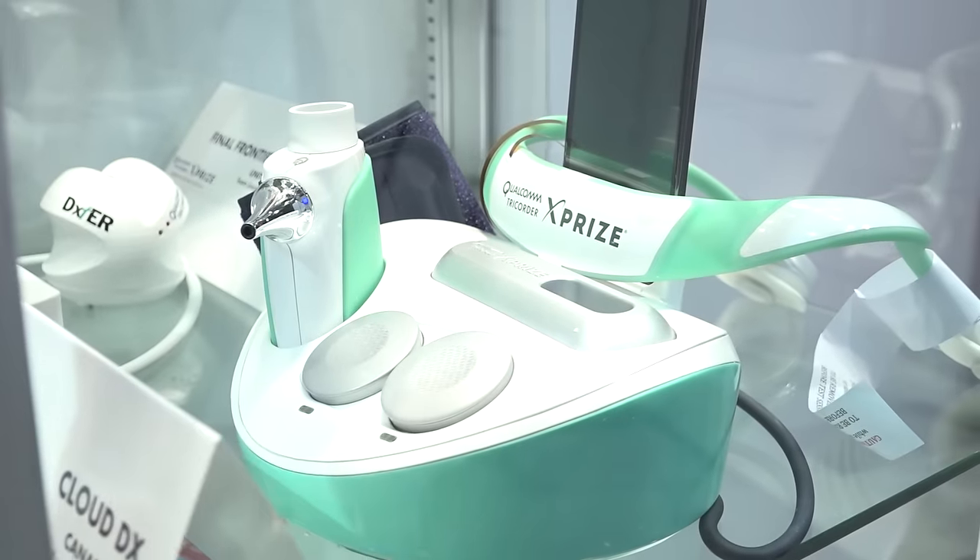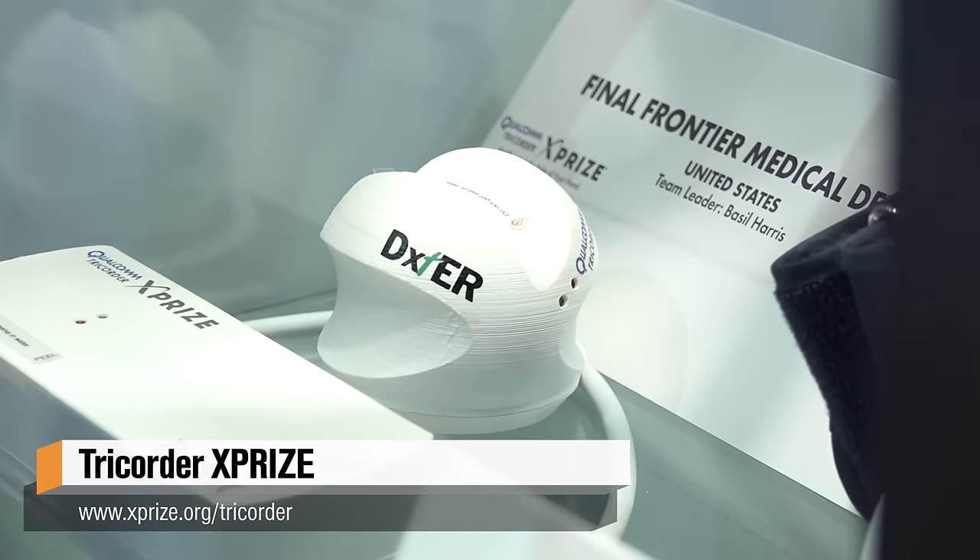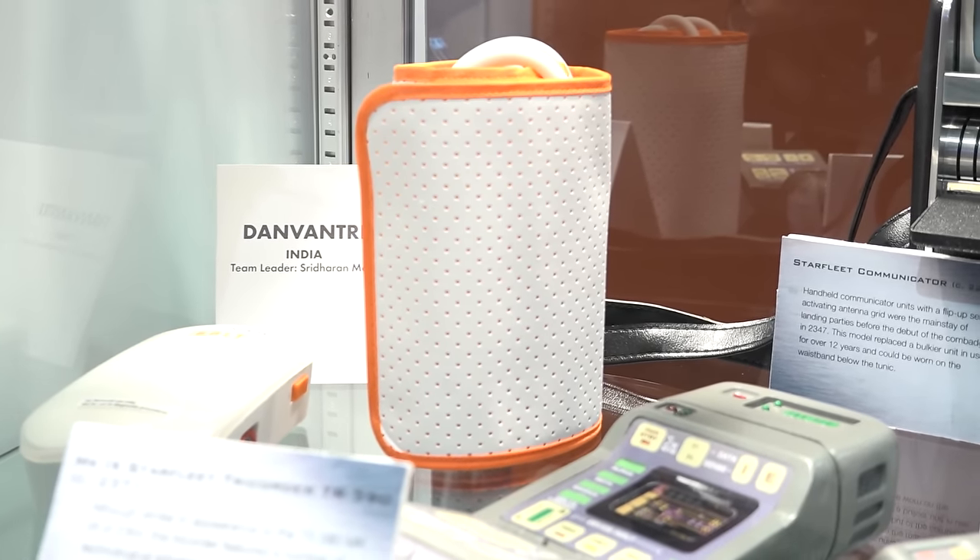I'm with Grant from the XPRIZE Foundation. You guys have been running a competition to make real tricorders. Can you tell us about that? We actually launched this competition here at CES in 2012. Since then, we had over 300 teams around the world interested in competing. Today we're left with seven finalists, and what you see in this glass case are the prototypes from those seven remaining finalist teams in the Qualcomm Tricorder XPRIZE.